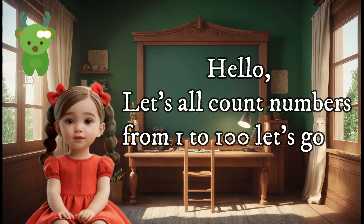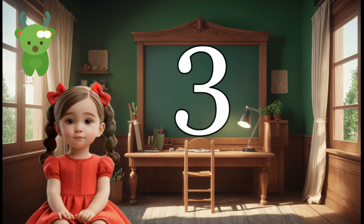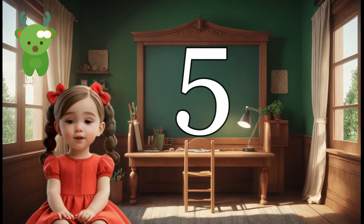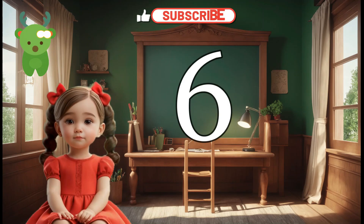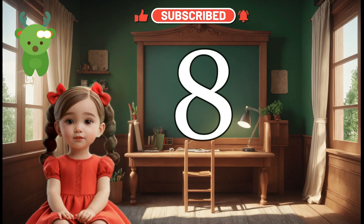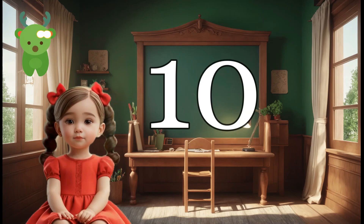Hello, let's all count numbers from 1 to 100, let's go on. 1, 2, 3, 4, 5, 6, 7, 8, 9, 10.